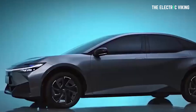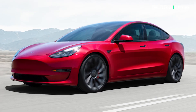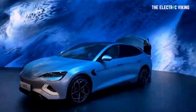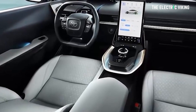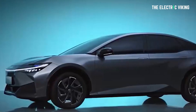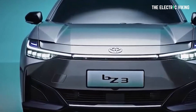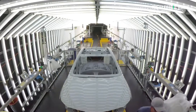Toyota took the wraps off the BZ3. It's a very similar size to two other cars: the Tesla Model 3 and the new BYD Seal. In fact, it's very, very similar in size to the BYD Seal — I think it is the BYD Seal with a different body. The BZ3 will only be made in China for Chinese citizens. Toyota has no plans to release this car outside of China.